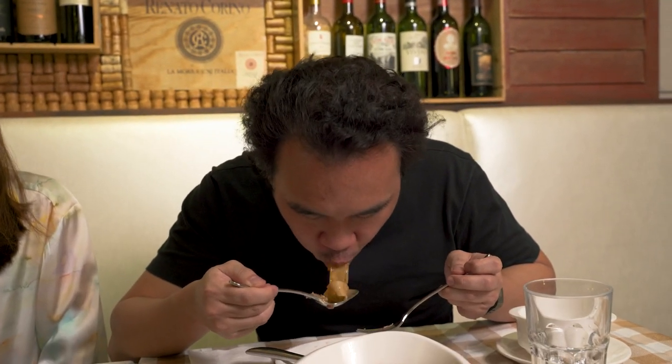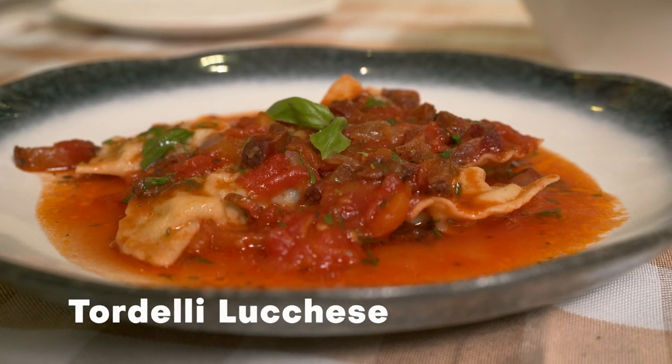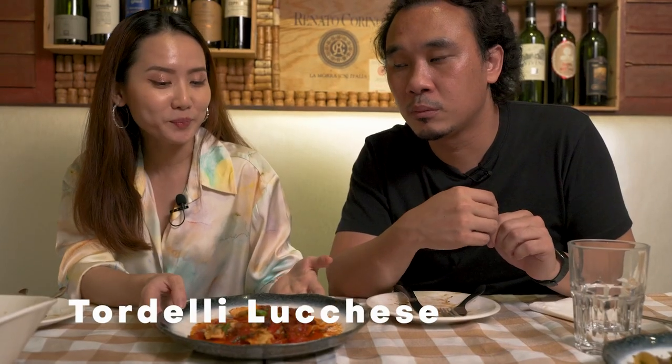How does the rabbit meat taste? It is a game meat, but it's not that gamey, and the sauce has a nice meaty flavour. The rabbit meat is really tender — it has been simmered for six hours so the flavour has been absorbed into the meat. Our next dish is the Tordelli Lucchese. Lucchese refers to things or people from Lucca, which is located near Pisa — yes, the leaning tower of Pisa!